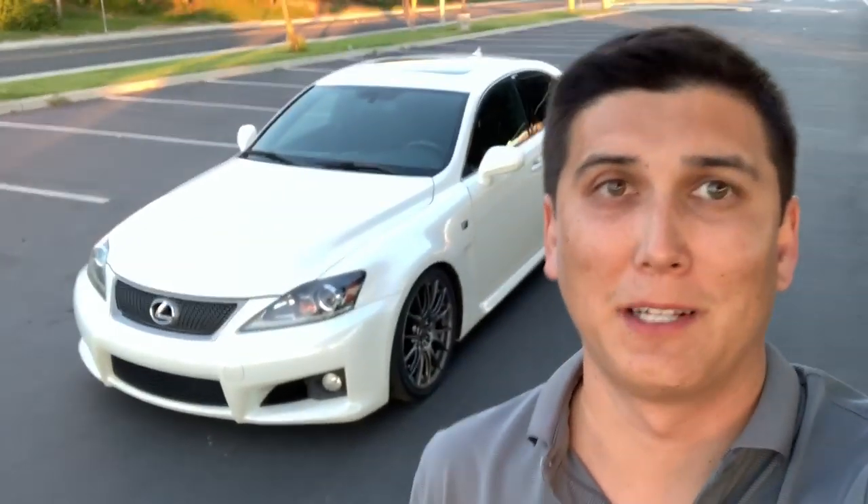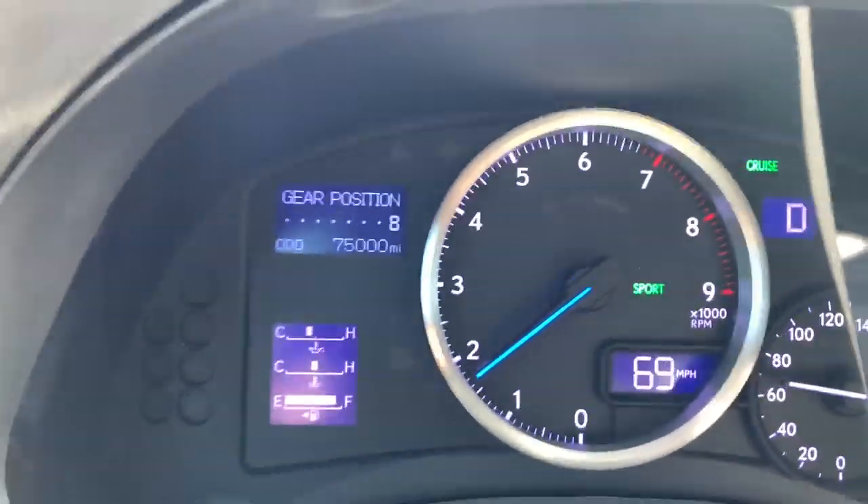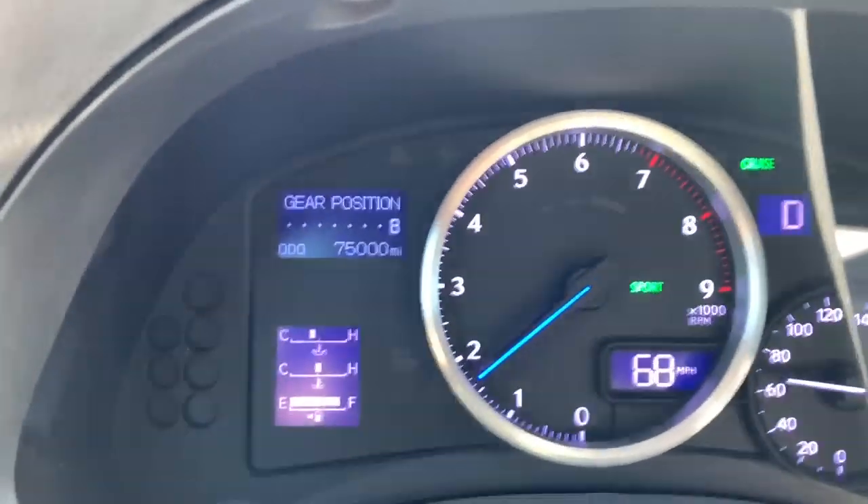What's going on everybody? Welcome back to the channel. In today's episode I'm going to be giving you a 75,000 mile update on my Lexus ISF. There it is — 75,000 miles.